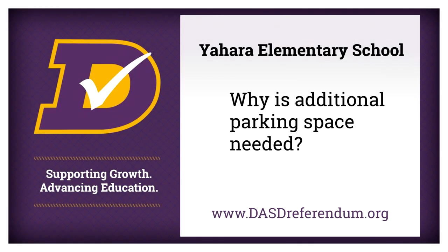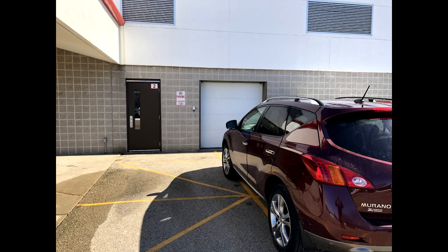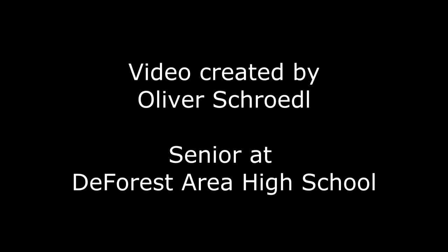Why is additional parking space needed? There currently isn't enough parking for our staff at Yahara, so either they have to park in the surrounding community streets or illegally in loading zone areas. You can learn more by visiting www.dasdreferendum.org or by pointing your smartphone camera at the QR code. Thank you.